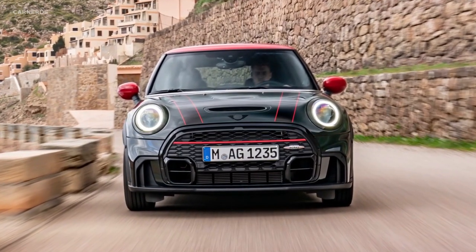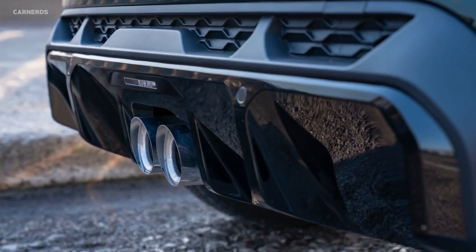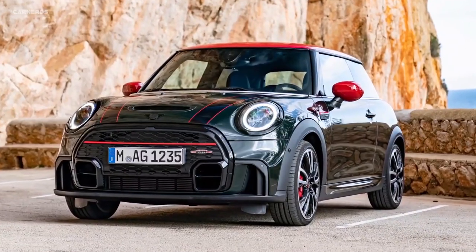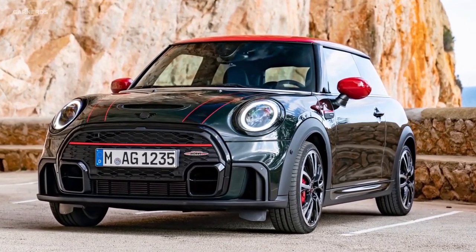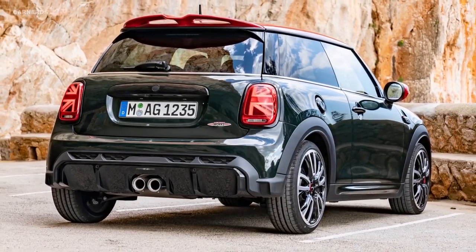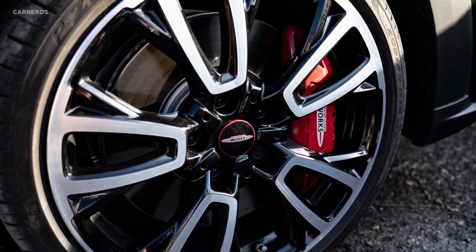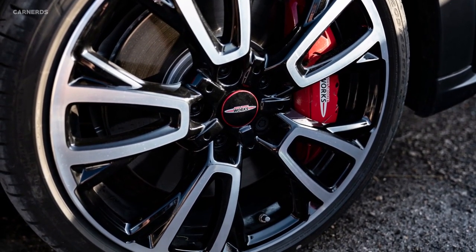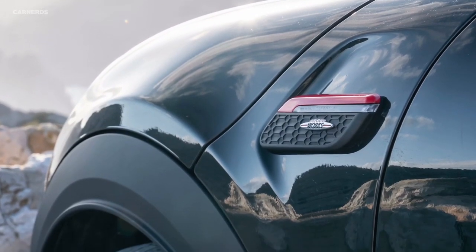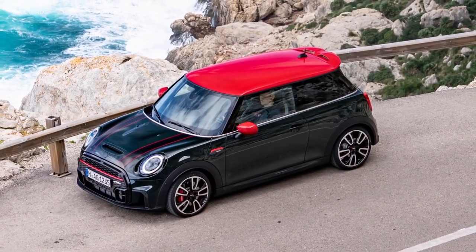A sports exhaust system with two 85-millimeter stainless steel tailpipes accompanies the fast track maneuvers with an emotionally powerful sound. It is also part of the standard equipment, as is the sports brake system developed in cooperation with specialist manufacturer Brembo. Four-piston fixed caliper brakes with internally ventilated discs on the front wheels and red brake calipers bearing the John Cooper Works logo provide powerful deceleration and eye-catching color accents.